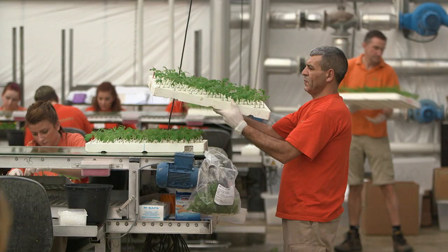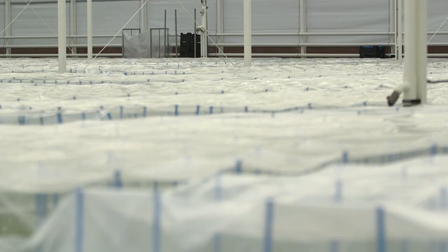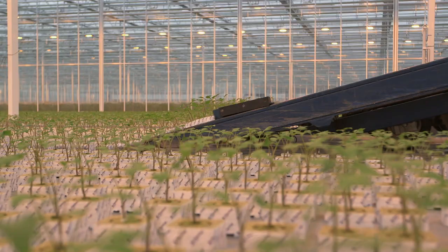One more final check. Then tops and bottoms have time to grow together into one tomato plant under these plastic sheets. After about a fortnight, they look like this — just a little bigger, and Jos can take them to his farm.